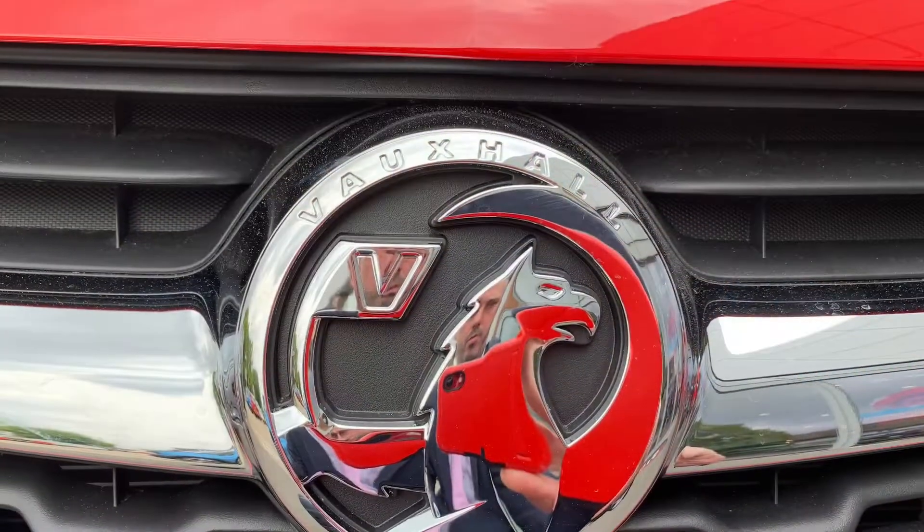Other features include electric front windows and electric adjustable heated door mirrors. All Vivas also come with city mode — pressing a button on the dashboard enables the steering to go light, making it very easy to park and manoeuvre.